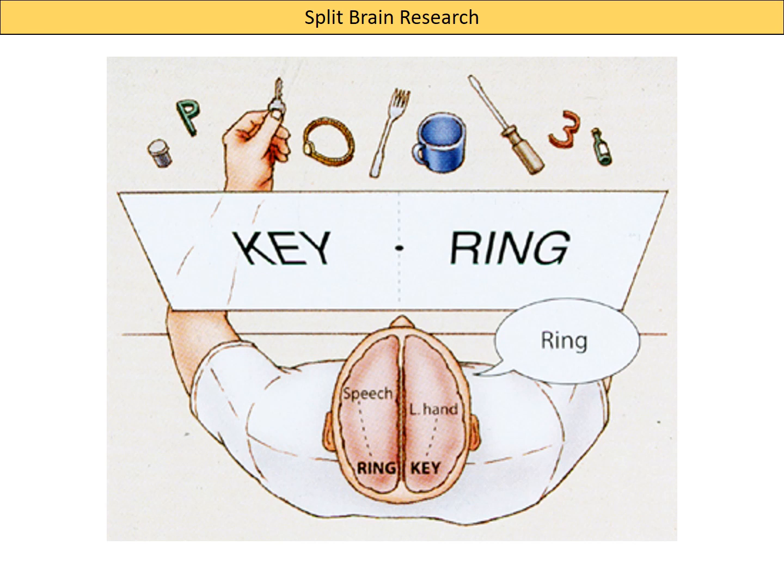In this task he's been asked to pick up an object from the table — as you can see, it's a key. Through feel only, because if someone puts a key in your hand you can generally tell what it is, he's been asked to state what is in his hand. The answer he gives is 'ring', which is obviously incorrect. The key is being held in his left hand, and because the brain is contralateral, that information is processed by his right hemisphere.